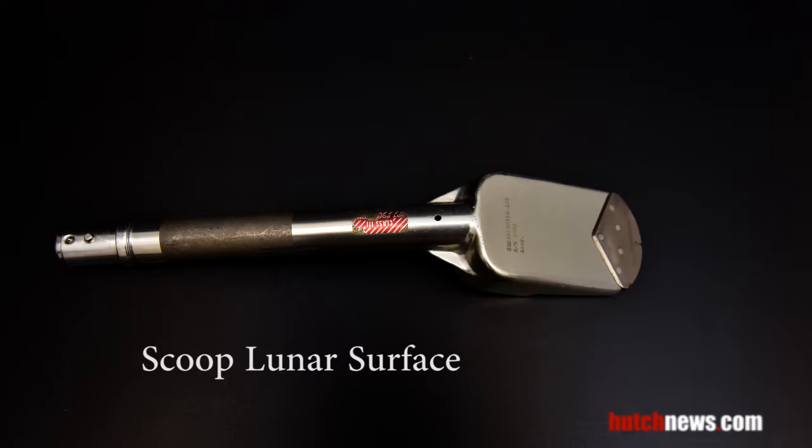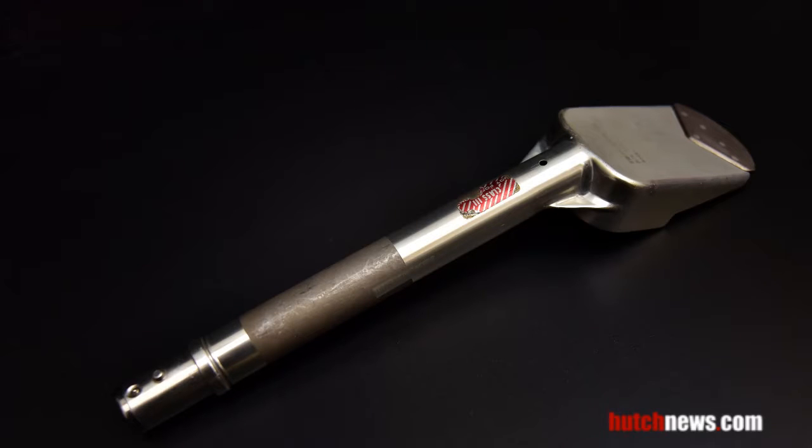Used on Apollo 12 and Apollo 14, scoops like the one here were used to collect soil samples on the moon.